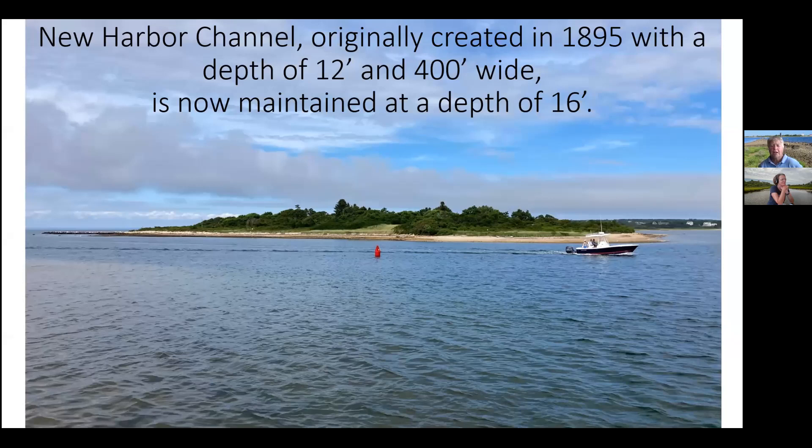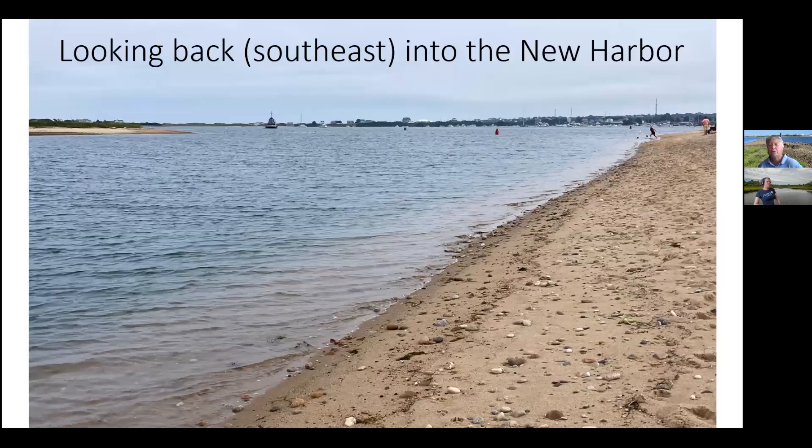Looking across the other side — a small boat has just come in on the correct side of the red nun buoy. Looking back into the Great Salt Pond — it wasn't really called the Great Salt Pond until relatively recently in the island's history. Since the channel entry was put in place in 1895 it was really the New Harbor, to make the delineation from the Old Harbor, whose breakwater went in around 1883. I always think that Block Islanders were very creative with their naming — New Harbor and Old Harbor: what else do you need?